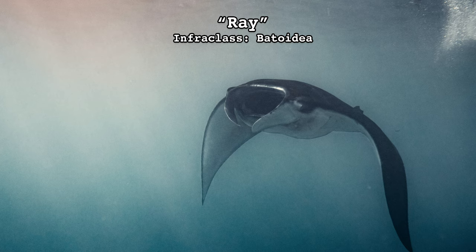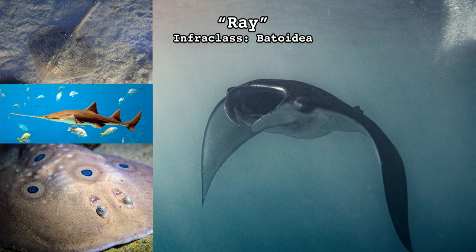All stingrays are rays, but not all rays are stingrays. And some stingrays, even though they are stingrays, don't have stingers. See why Latin names are important? Ray is the common name for members of infraclass Batoidea, which includes the stingrays, skates, sawfish, and electric rays.